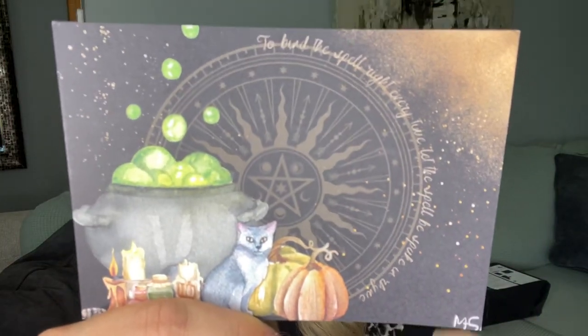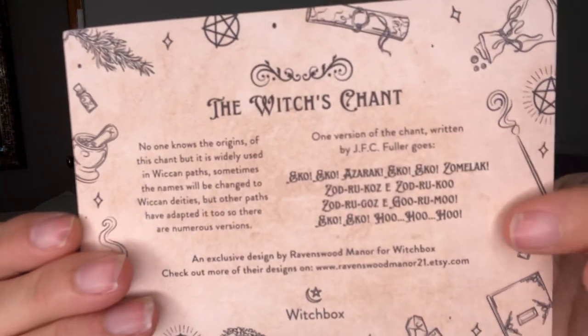Super cute. On the back it says 'The Witch's Chant — no one knows the origins of this chant but it is widely used in Wiccan paths. Sometimes the names will be changed to Wiccan deities but other paths have adopted it too, so there are numerous versions.' One version of the chant written by J.F.C. Fuller goes: 'Echo echo Azarak, echo echo Zomalak, Zadru Kaz e Zadru Ku, Zadru Gaz e Guru Mu, echo echo who who.' An exclusive design by Ravenswood Manor for Witch Box. And that was a little chant that I was just chanting for y'all — how cute is that!